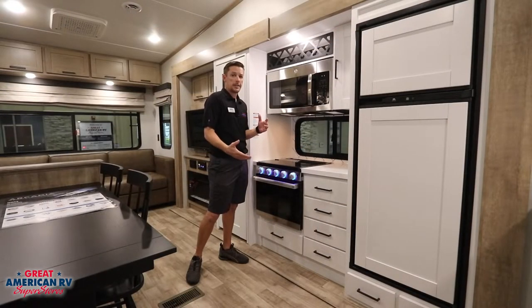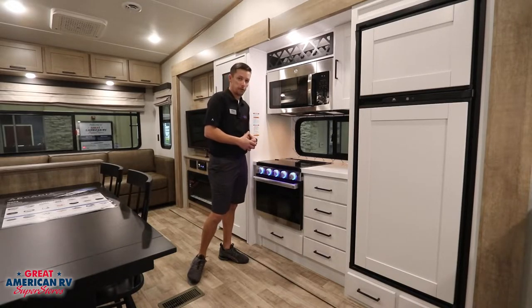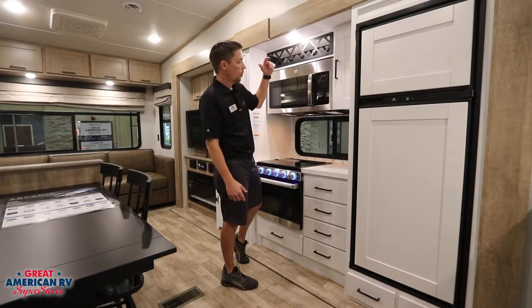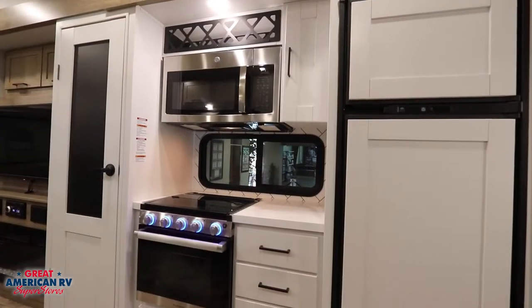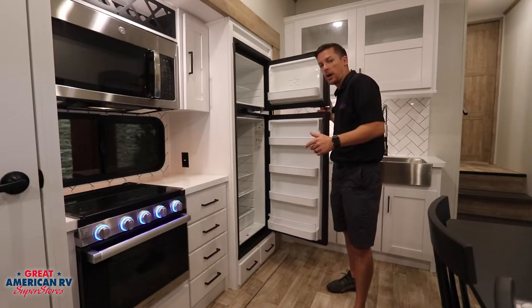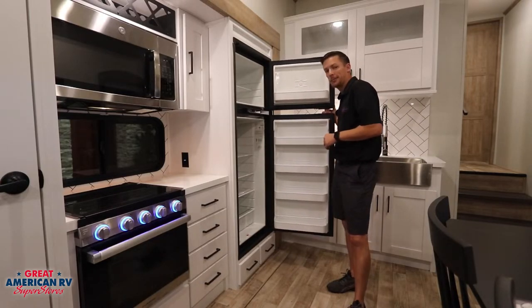In our kitchen area, we have a nice stainless steel look on our GE microwave, as well as our Furion stove top and oven — a nice sleek design with some cool neons. We also have a nice wine rack up top and plenty of drawers for storage. Our Norcold refrigerator functions off of 110 as well as LP gas, and gives you plenty of room for all your items.